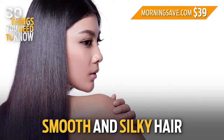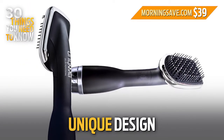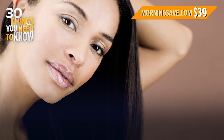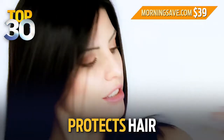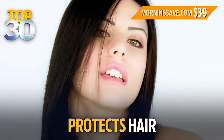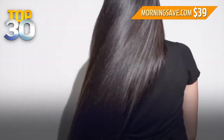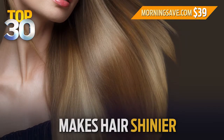You get smooth and silky hair at the touch of a button. The unique design combines the powerful airflow of a hair dryer with the smoothing benefit of a hairbrush, so you can do everything at once and save so much time. It protects your hair from heat damage, so you always get frizz-free styles. There's tourmaline technology that retains the moisture in hair, nanotechnology that makes hair healthier, and far-infrared technology that makes hair shinier.